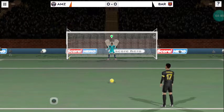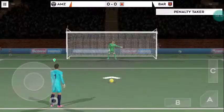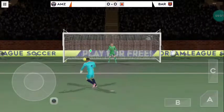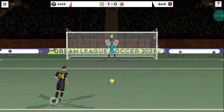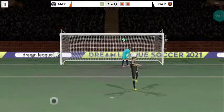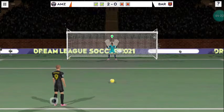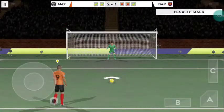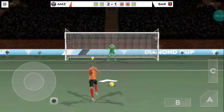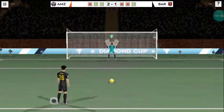Extra time couldn't separate these two teams, so it will have to be decided by penalties. He's missed it. Which way is he going to put it? He left the goalkeeper with no chance — so much pressure. He's missed it again. Which way is he going to put it? Well taken penalty. So much pressure. Nice finish. Will the pressure get to him? He's missed it! He's kept the atmosphere here on a knife's edge.